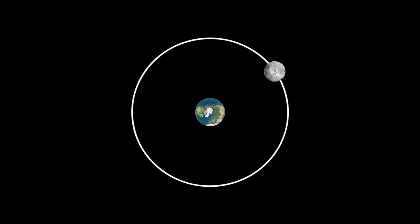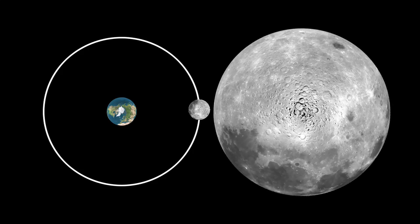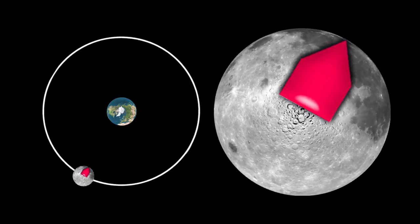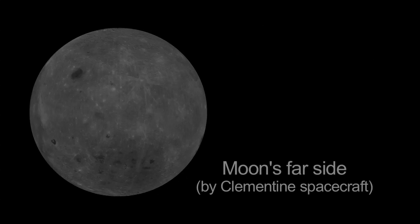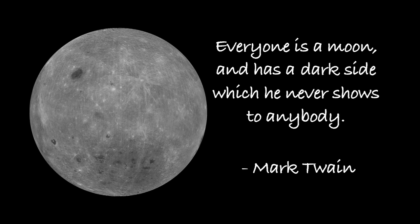The Moon takes about 29 days to go around the Earth once, and it also takes the Moon about 29 days to spin once on its axis. This causes the same side of the Moon to always face the Earth. We can see the Moon's far side only from spacecraft. Sometimes the Moon's far side is referred to as the dark side of the Moon in poetry and songs, but this isn't accurate.